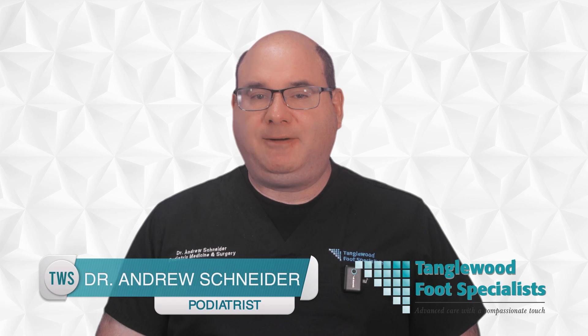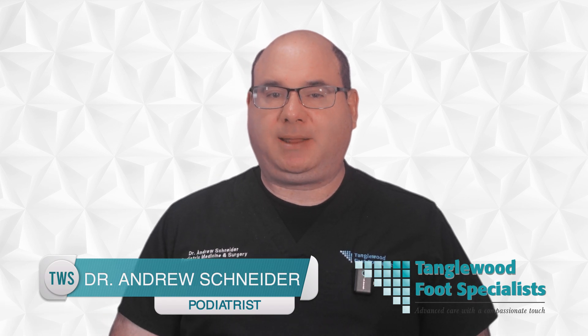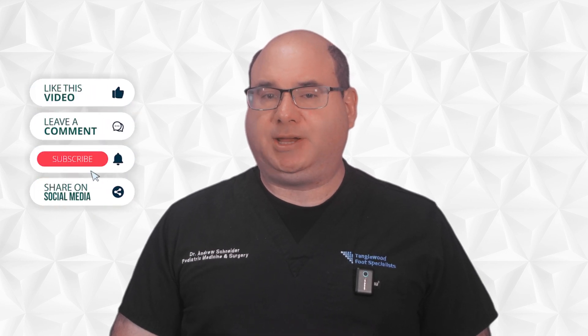My name is Dr. Andrew Schneider, and I'm a podiatrist in Houston, Texas. Every day in my practice, I help diabetic patients protect their feet and prevent devastating complications. Before we dive into today's topic, please take a moment to like this video and subscribe to help others find this critical information.